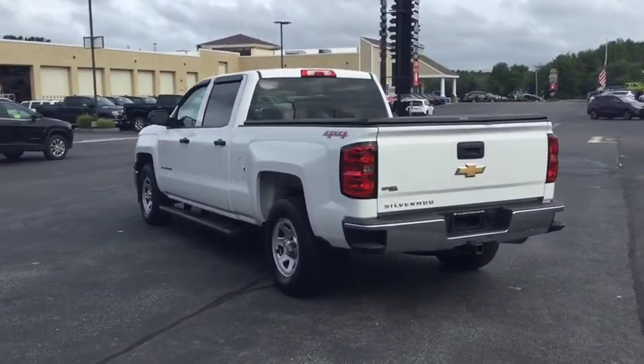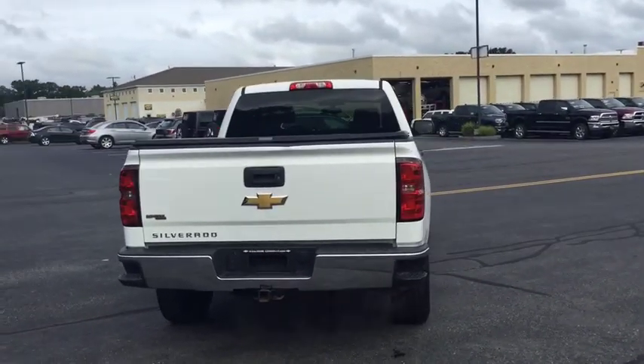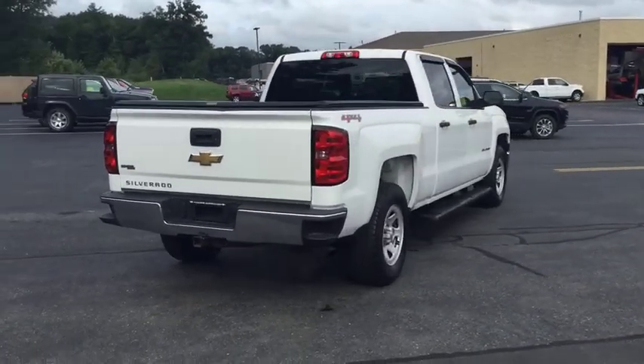This vehicle has less than 40,000 miles. Here are some of this vehicle's great options: stability control, anti-lock braking system, traction control.